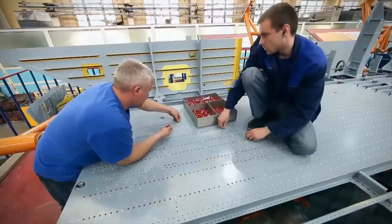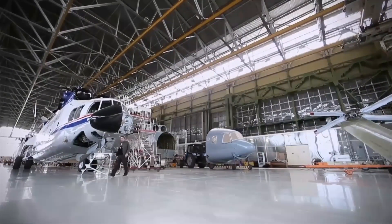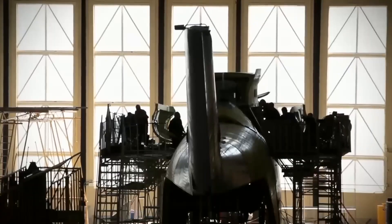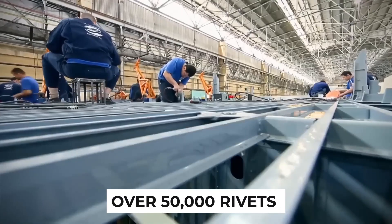Piece by piece, the MI-26's body takes shape. Precision is the name of the game, as each rivet and bolt lock into place, forming an indomitable structure. A testament to human ingenuity and innovation, the MI-26's design demands the use of over 50,000 rivets — a symphony of engineering excellence.